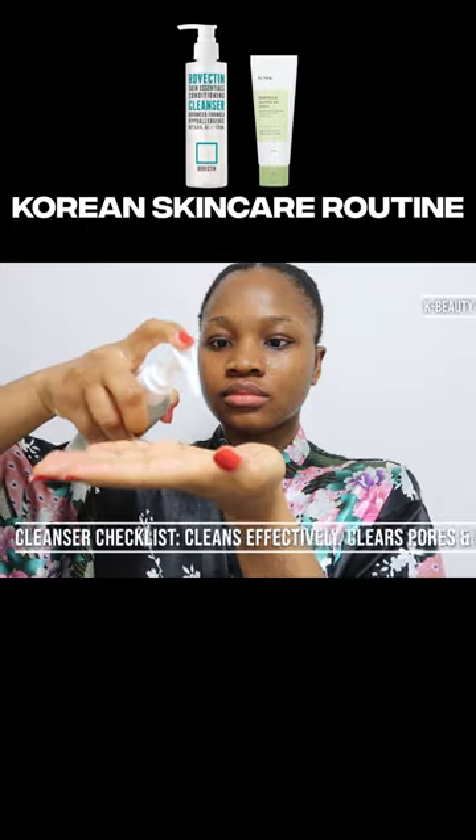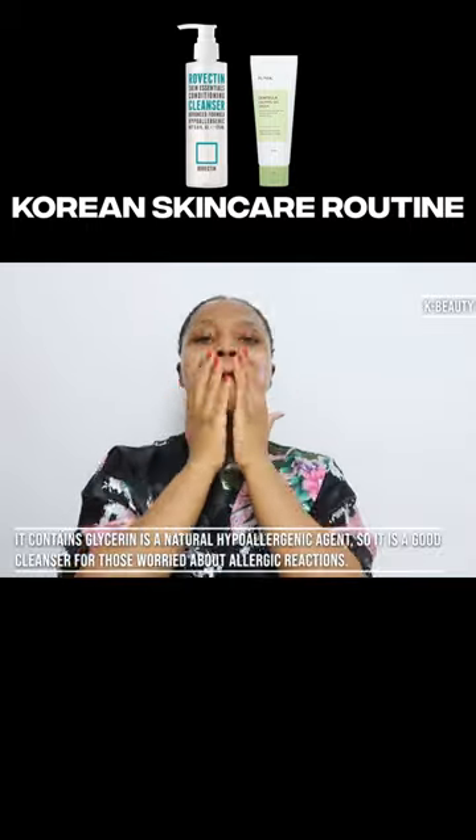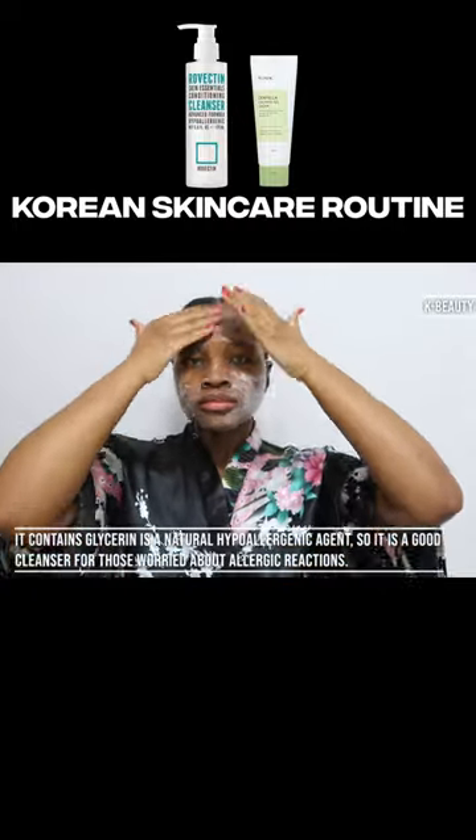First, I start with the Reflecting Skin Essentials Conditioning Cleanser, the gentle low pH hydrating cleanser that works well without stripping your skin. It contains glycerin and natural hypoallergenic agent.